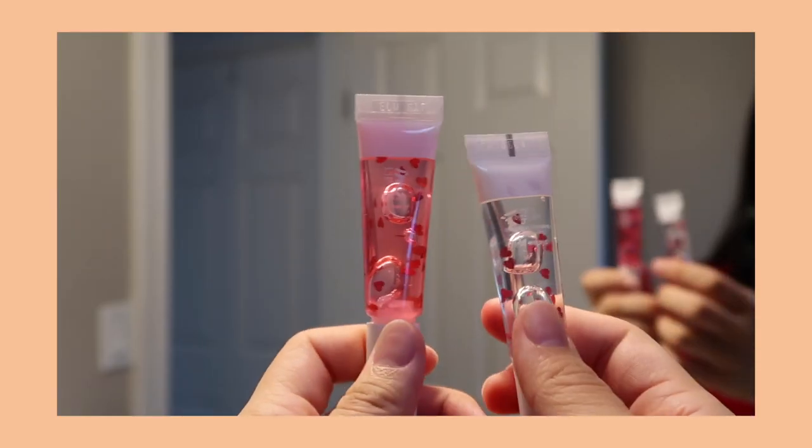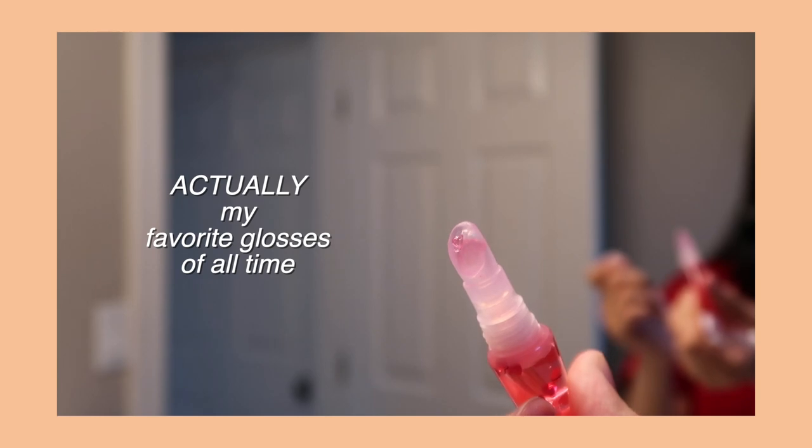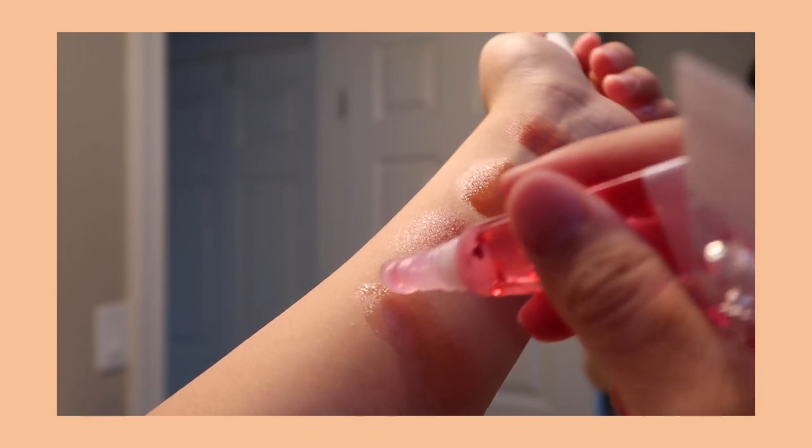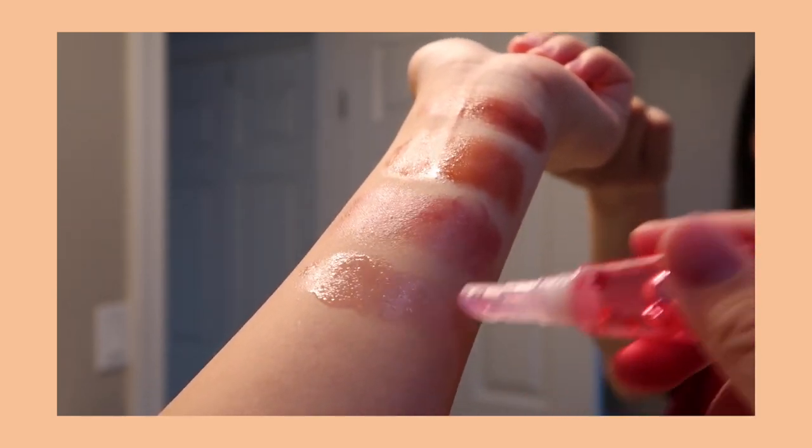Next I have this lip gloss — it's such a nice one. It's very hydrating and the product is really cute because there are little hearts in it. Very hydrating, very nice — love it.